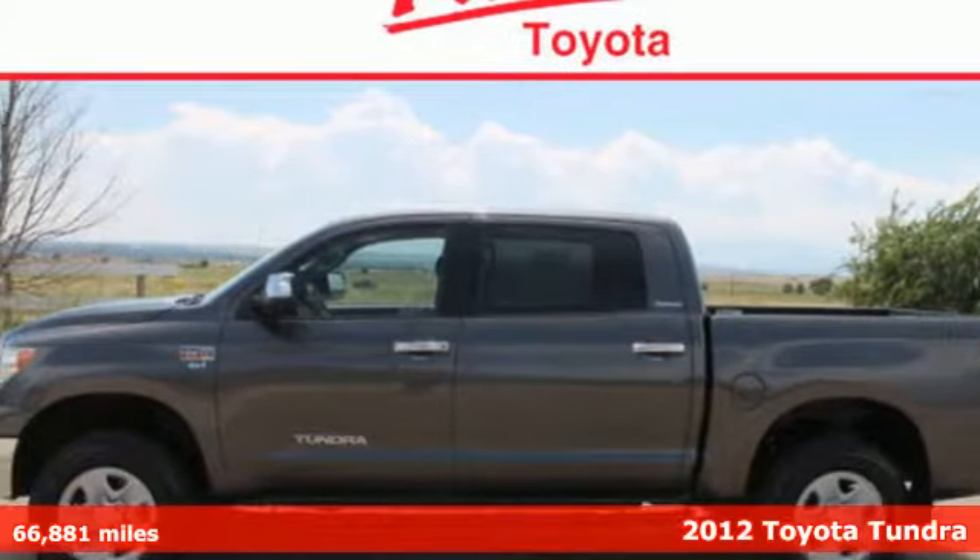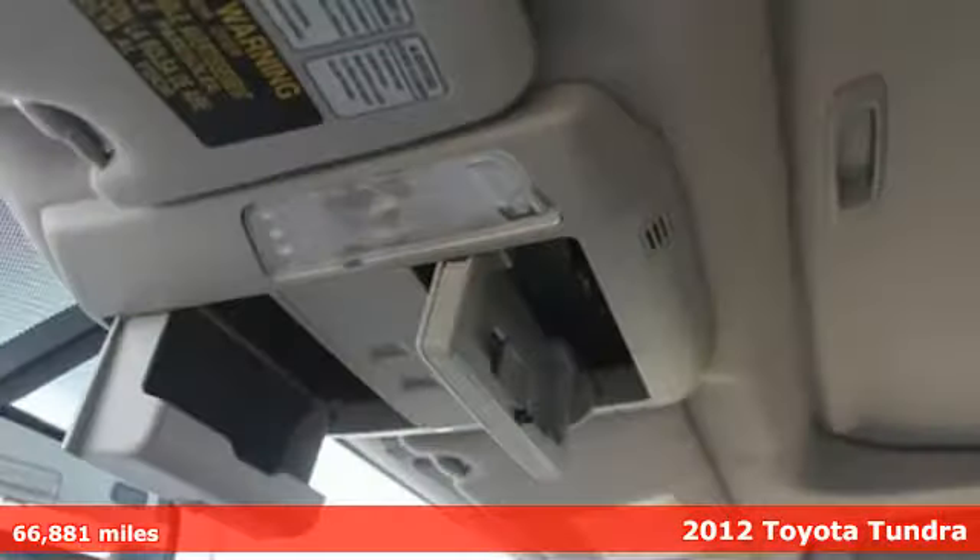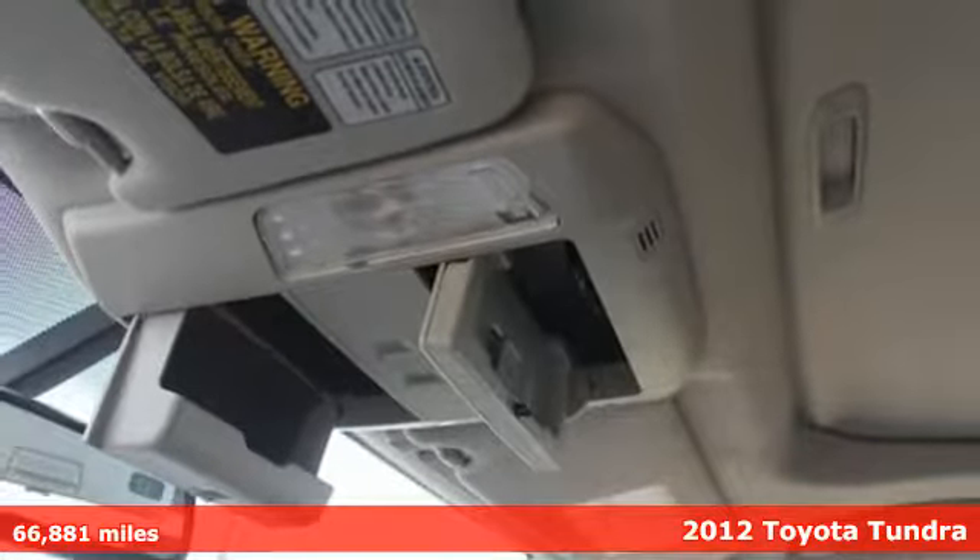It's a 2012 Toyota Tundra. This get up and go pickup will make you and the ones who need favors very happy.